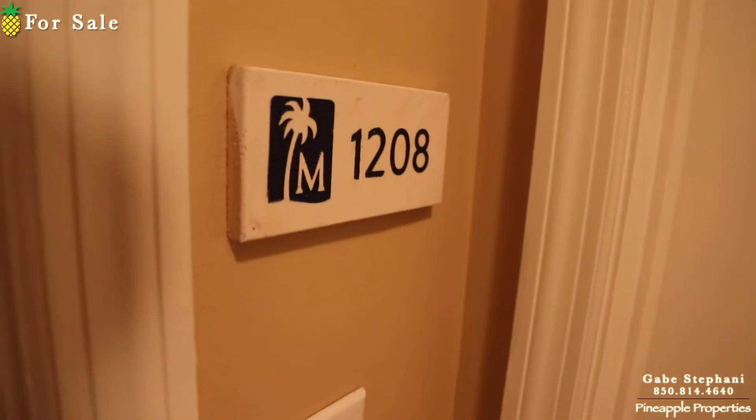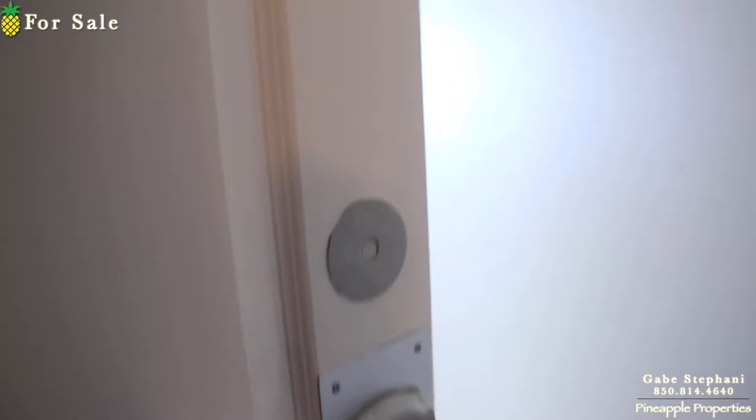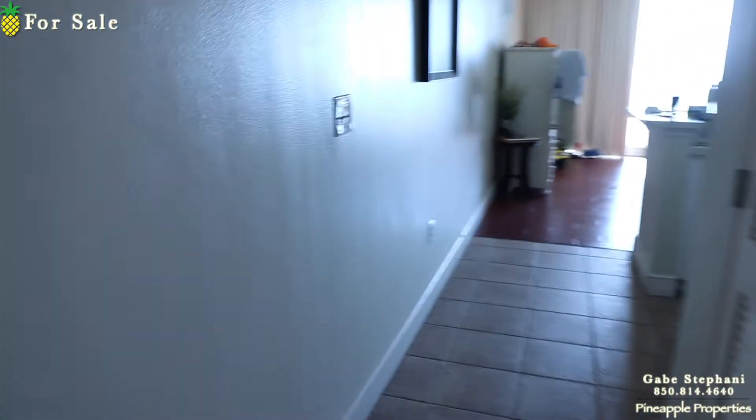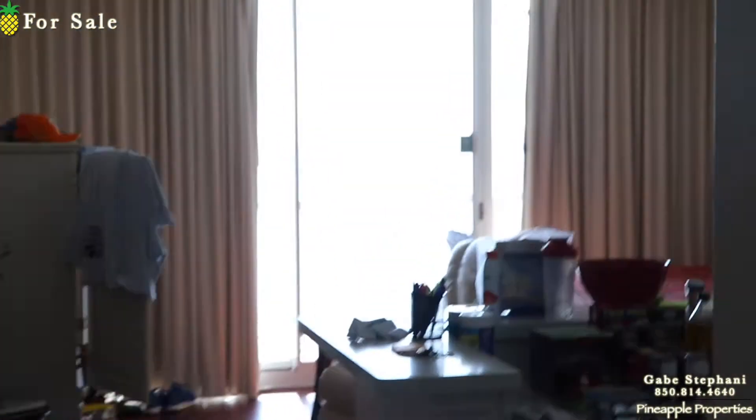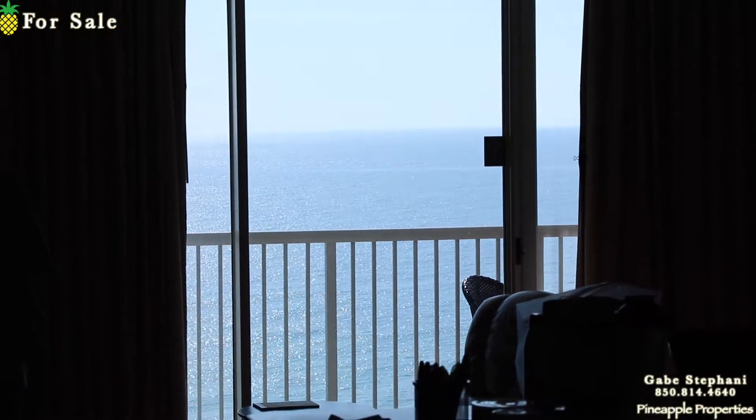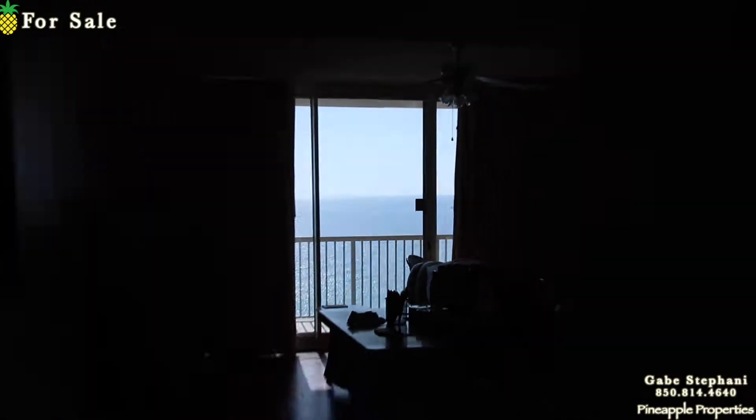I'm here at Majestic Tower 1 in unit 1208. This is my favorite studio style condo in Majestic. There is a renter in here, but they were gracious enough to let me come in. When you first walk in, there's your view — three windows of view out there.